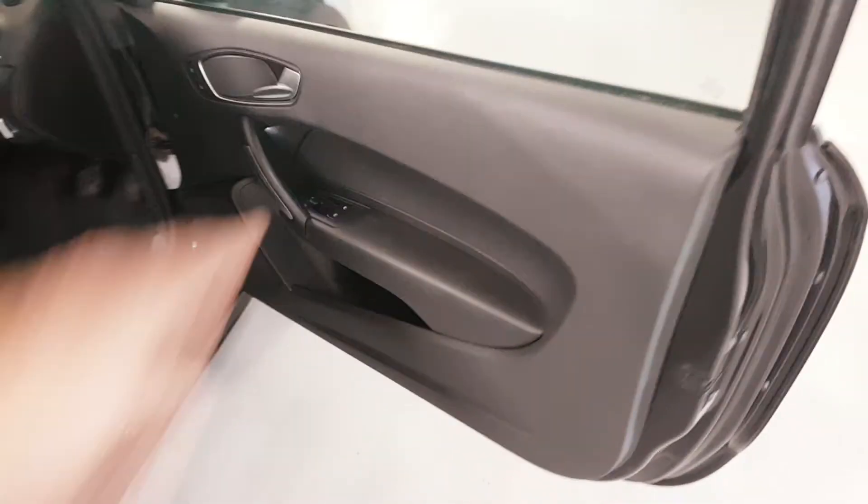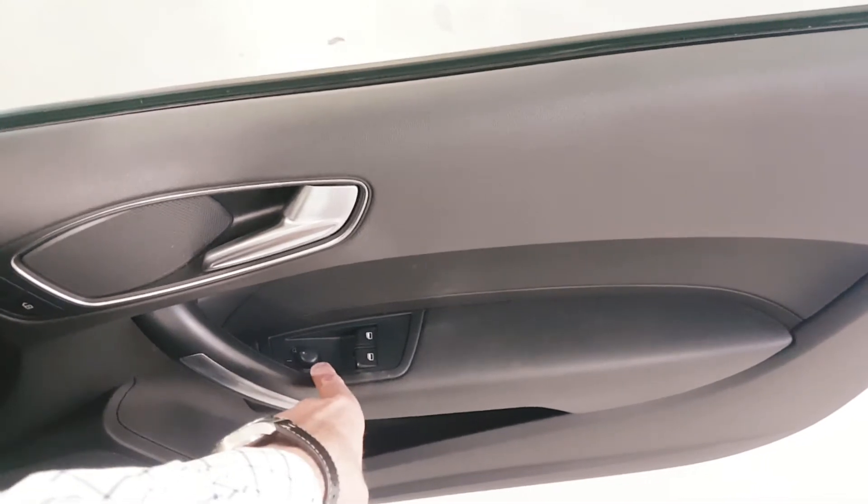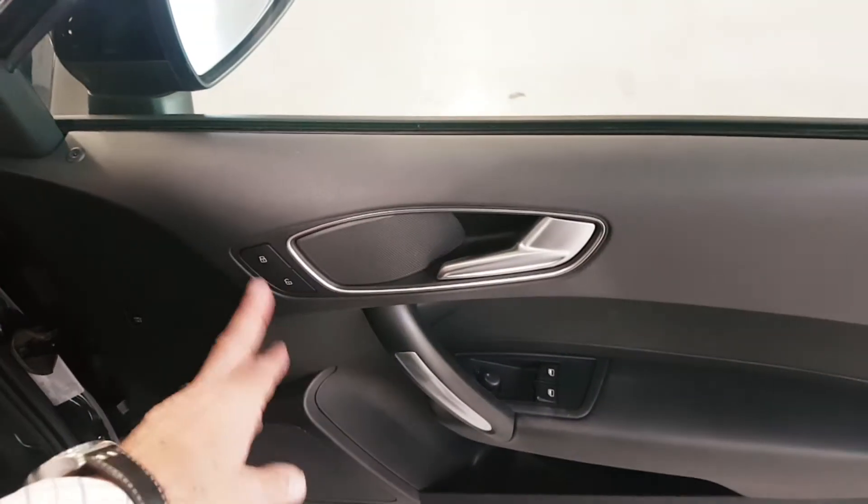Moving round, let's show you from the business end. The door card is fairly standard now — electric windows here, electric mirrors here, and then your central locking on there.